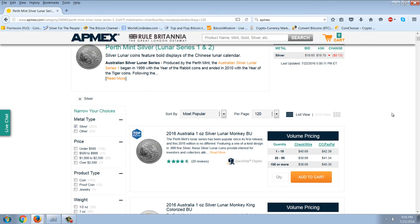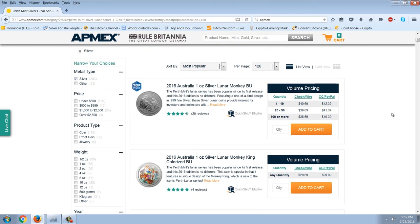Going down the list, the first one that APMEX says is their most popular coin is the one-ounce Lunar Monkey, which they're asking $39 for. That is double the silver price. Supposedly this is a bullion coin — an Australian bullion coin, not a collector's coin — but it's selling for twice the silver price. And according to APMEX, it's their most popular. So keep that in mind: if it's true that this is what people are buying, that's interesting information.